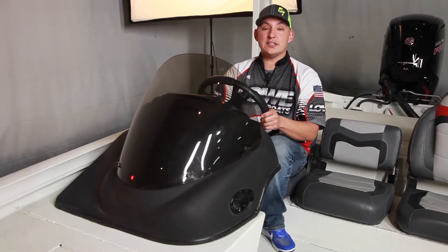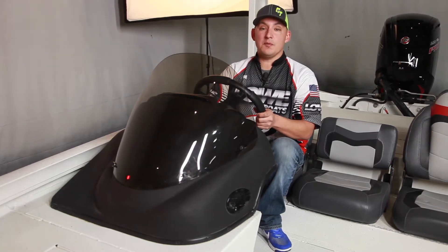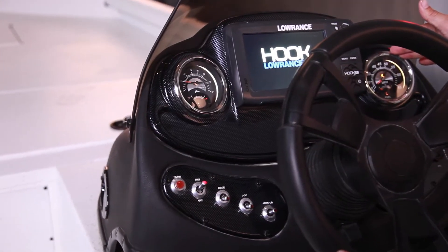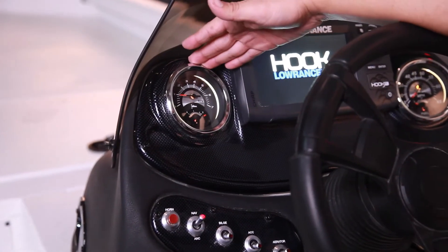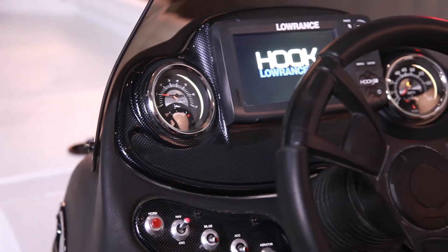Here at the helm features a sleek side console with a tinted windscreen and a soft grip steering wheel that also adjusts for maximum comfort. Your speed, tach, fuel, and voltage gauges are all within clear view, along with a premium Lowrance Hook 3X fish finder.